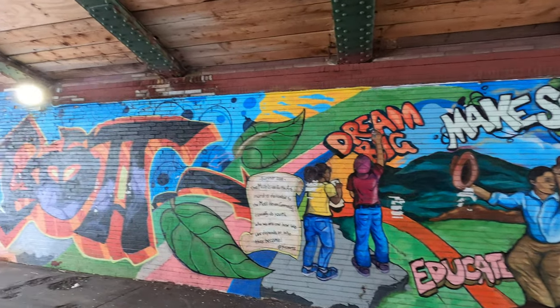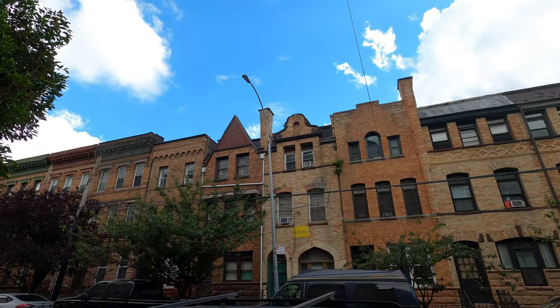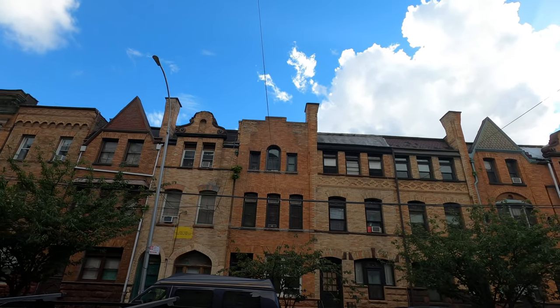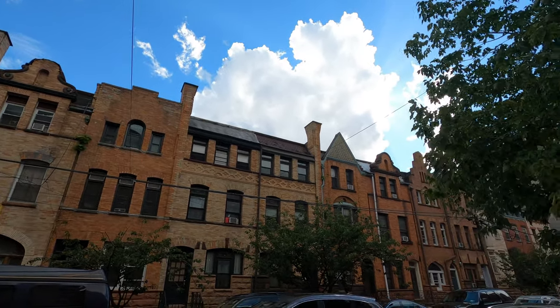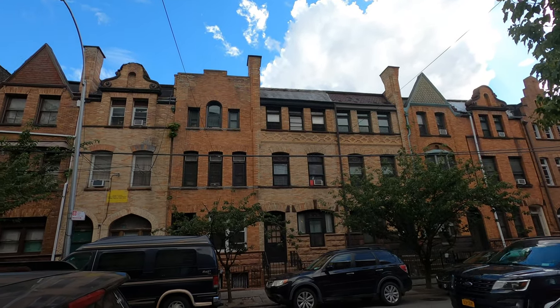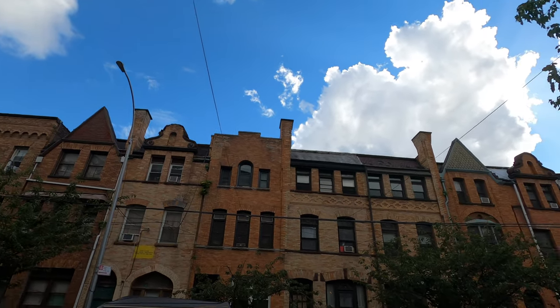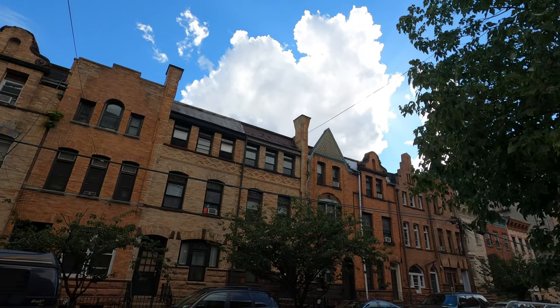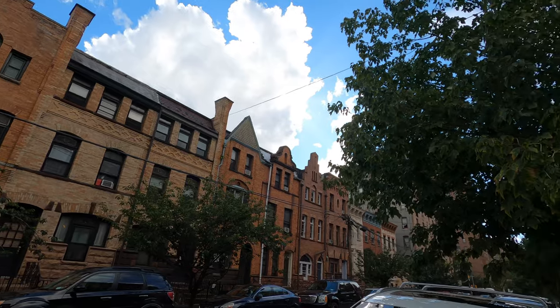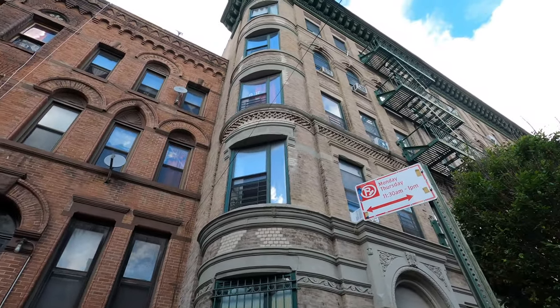I made it to the 136th block and you can see the architecture over here — really beautiful structures and buildings. It's pretty different from what I see in Brooklyn because these are a little lighter in color and you can see all the details. They've also got a different design on this building over here. I can understand why people talk about this area — it's beautiful.